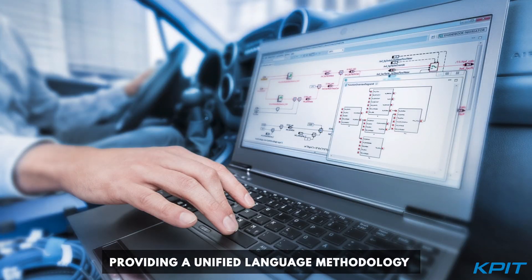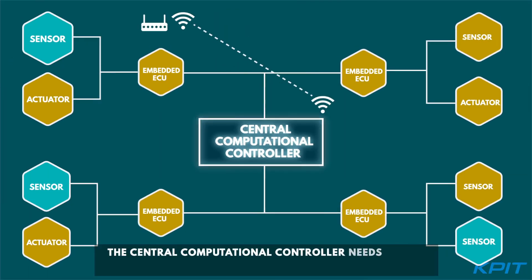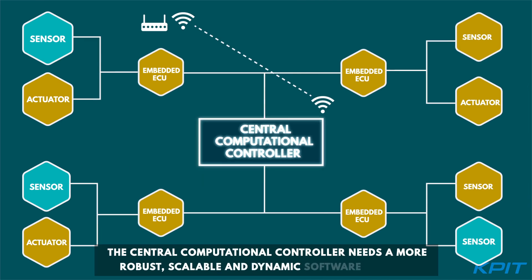While this approach can be applied to deeply embedded ECUs, the central computational controller needs a more robust, scalable, and dynamic software platform.